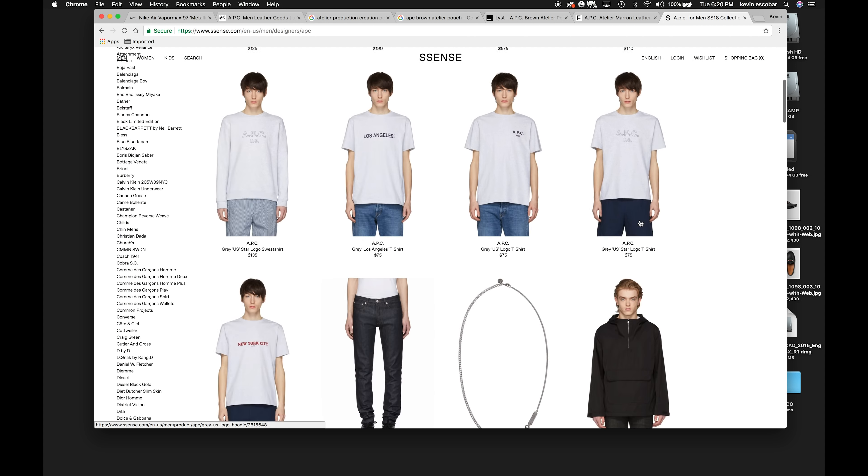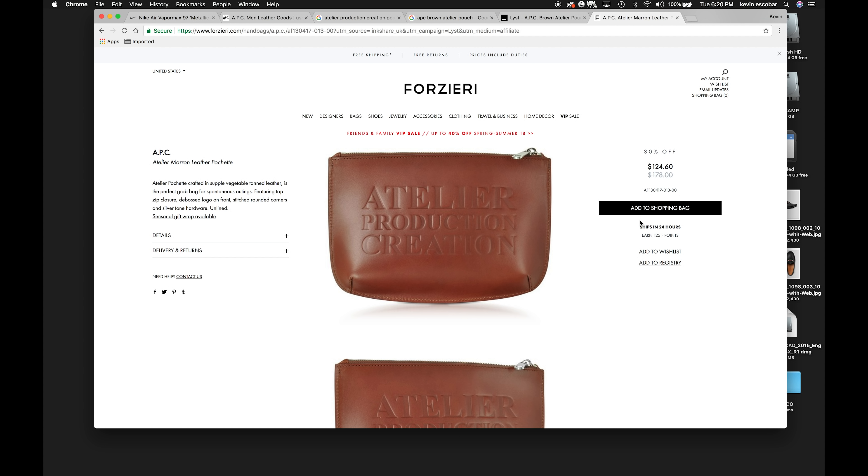After a quick Google search — only like a five-minute Google search — I found it. It's the APC... you can see the name right there, because I can't speak French so you can read it.